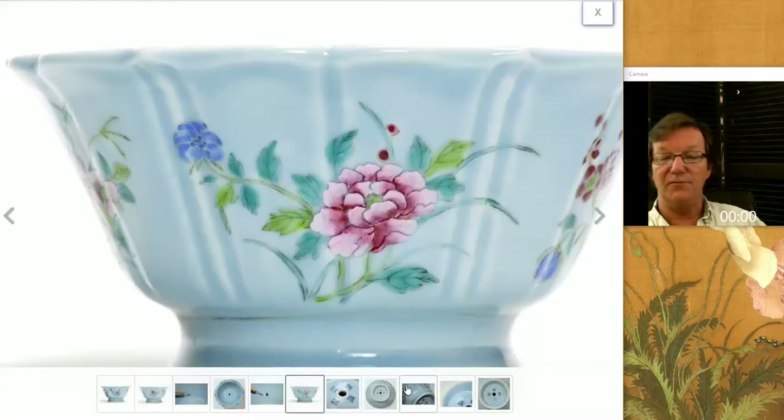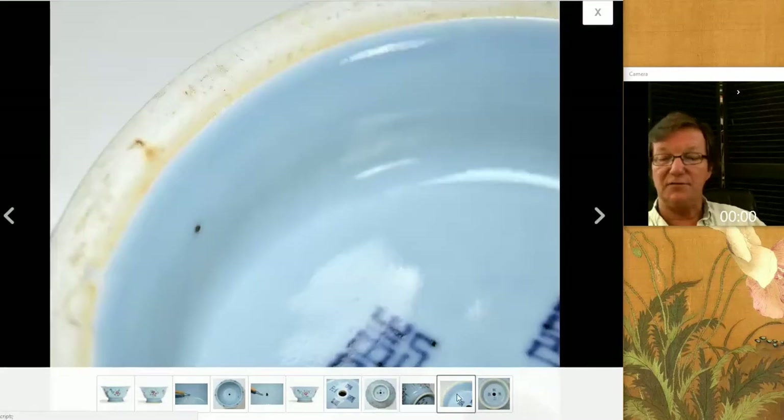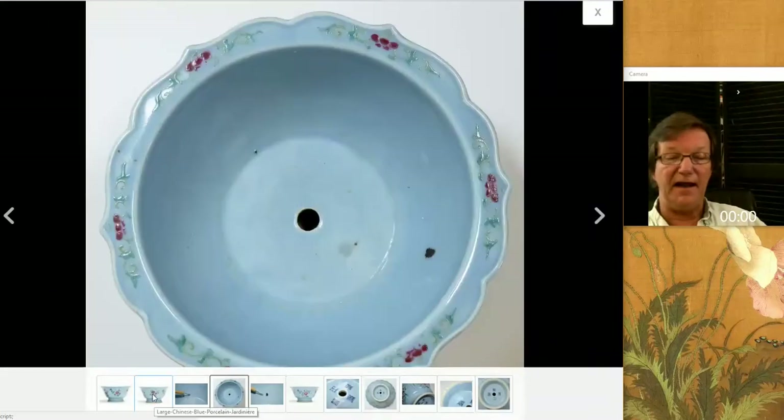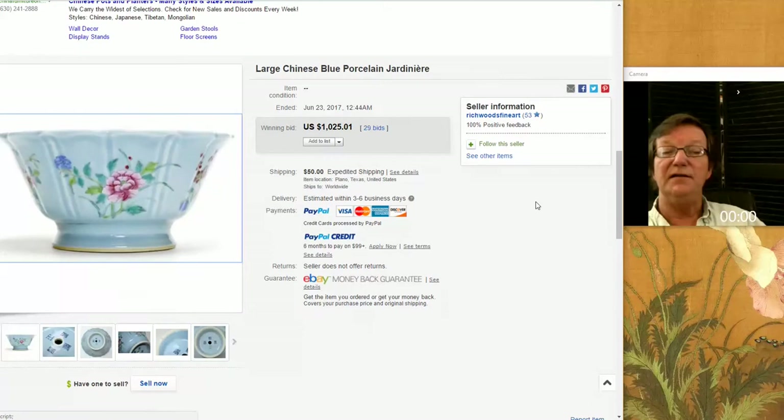This was also something from Richwood Fine Arts — a Yongzheng style piece, it even had a Yongzheng mark on it. It's obviously not Yongzheng, probably 18th or 19th century, but nice quality — very good quality all the way around. I think it had a hairline somewhere. But good coloring — that nice soft Clair de Lune blue glaze. It did well, bringing $1,025. I thought it was very pretty.